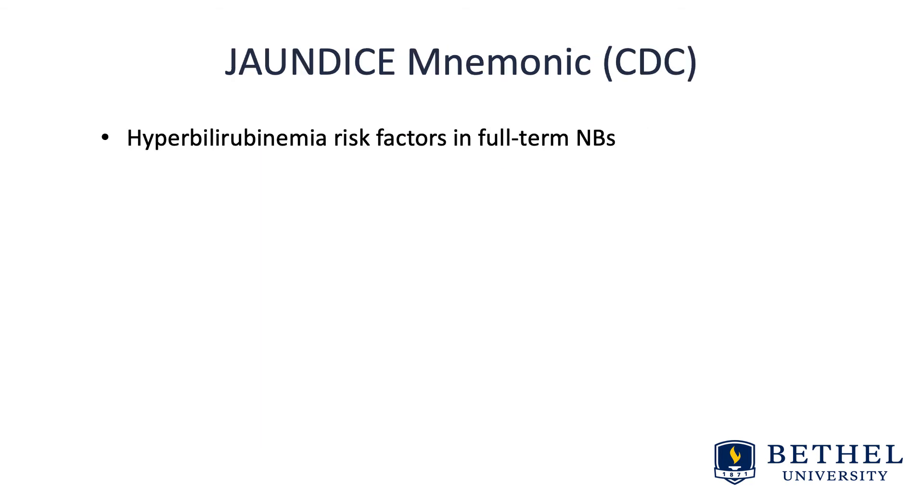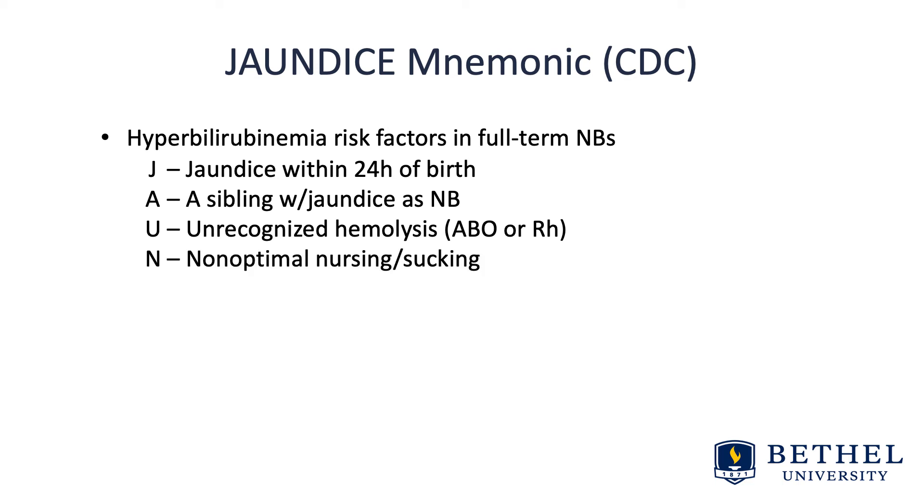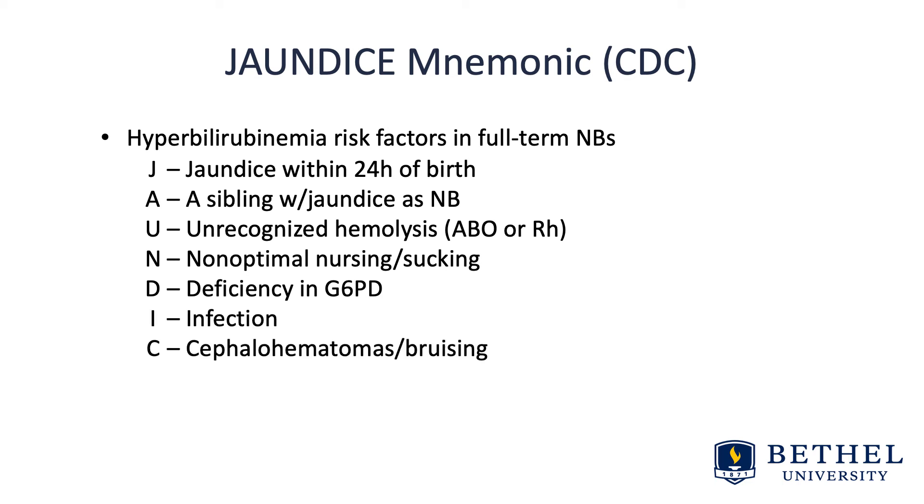This is a JAUNDICE mnemonic from the CDC for hyperbilirubinemia risk factors in full-term newborns. J is jaundice present within 24 hours — always pathologic if present within the first 24 hours. A is a sibling with jaundice as a newborn, which could trigger concern for ABO or Rh incompatibility. U is unrecognized hemolysis — again ABO or Rh. N is non-optimal nursing or sucking, meaning the infant is lethargic. D is deficiency in G6PD. I is infection. C is cephalohematoma bruising. E is East Asian or Mediterranean descent.